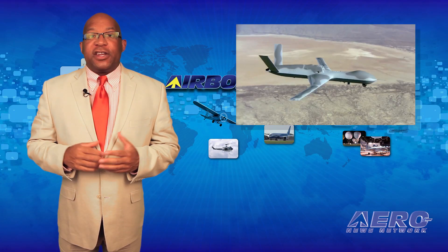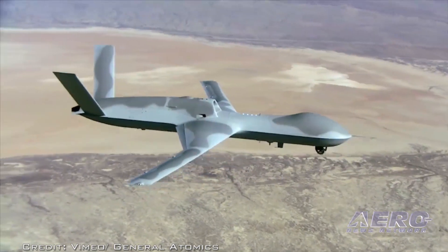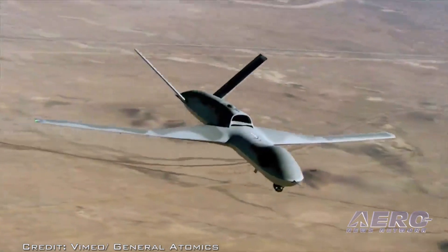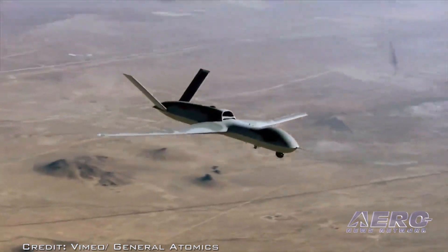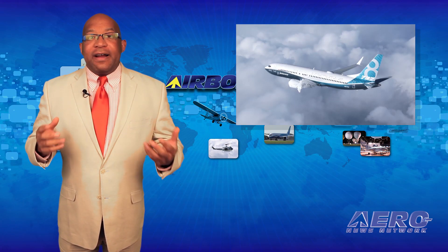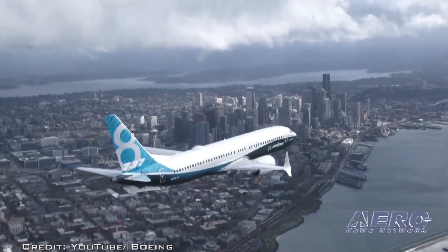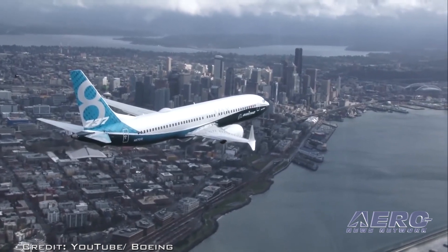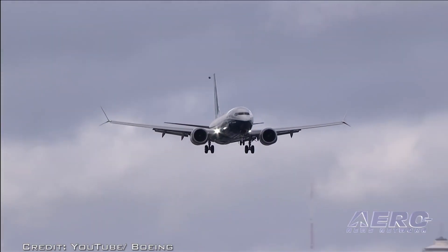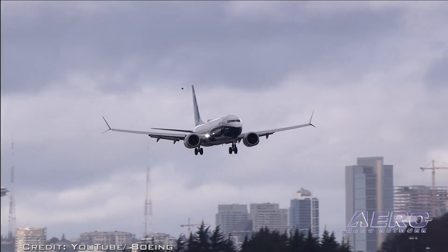The FAA has awarded an experimental certificate to General Atomics Aeronautical Systems for the Predator Sea Avenger remotely piloted aircraft system, allowing it to be integrated into the U.S. National Airspace System. Boeing and Donghai Airlines have announced the airline's intent to purchase 25 737 MAX 8 and five 787-9 Dreamliners. The announcement was made at the 2016 Farnborough International Air Show and is valued at more than $4 billion at current list prices.